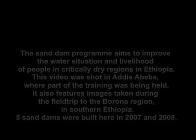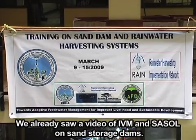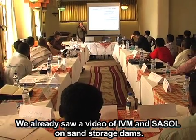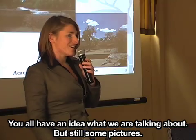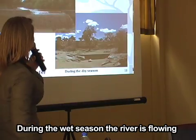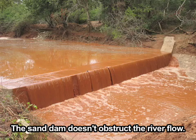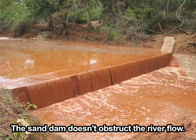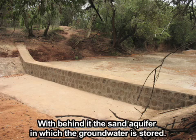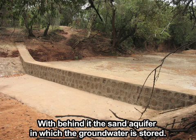For now we will focus on sand storage dams. We already saw a video of IVM and Sussel on sand storage dams, so you all have an idea what we're talking about. But still some pictures. During the wet season the river is flowing and the sand doesn't obstruct the river flow. During the dry season we have the sand storage dam with behind it the sand aquifer in which the groundwater is stored.